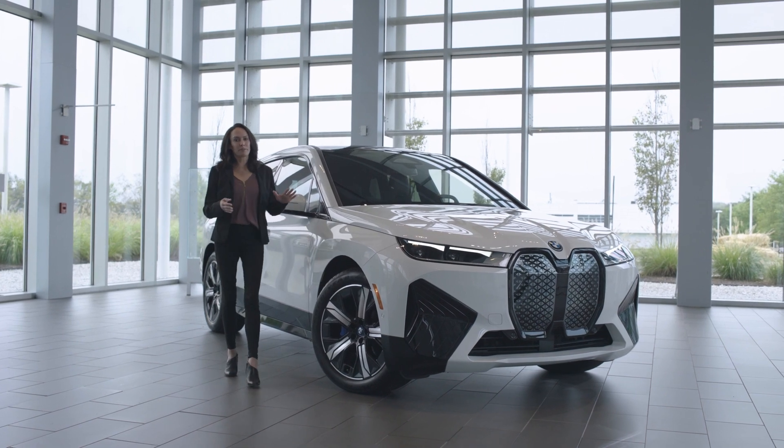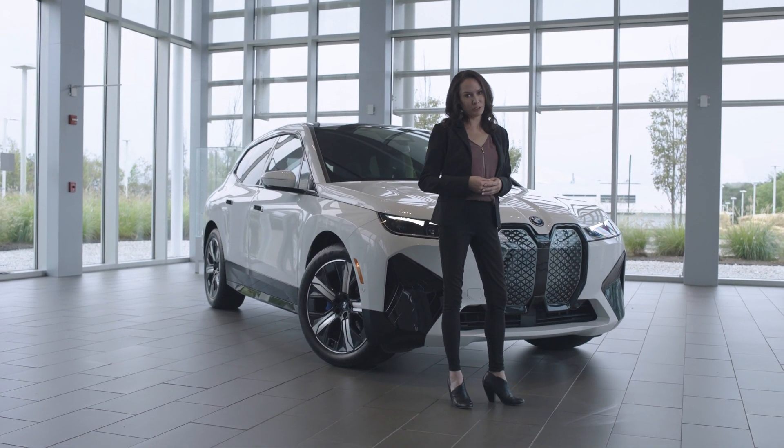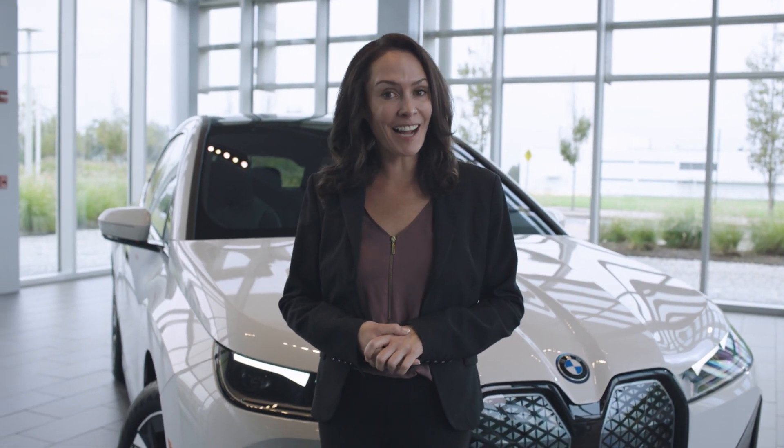The 2024 BMW iX is eco-friendly and packed with innovative features for entertainment, relaxation, and the ultimate drive. But don't take my word for it — schedule a test drive today at your local BMW dealership and experience the iX for yourself.